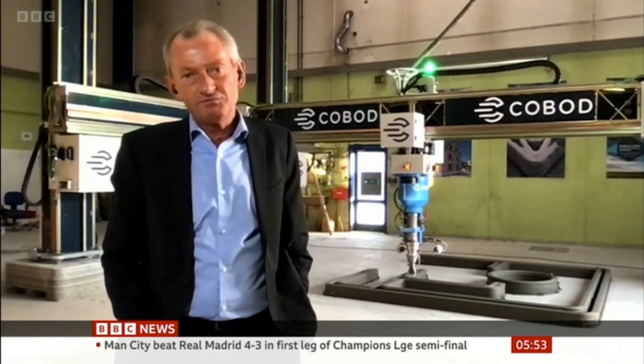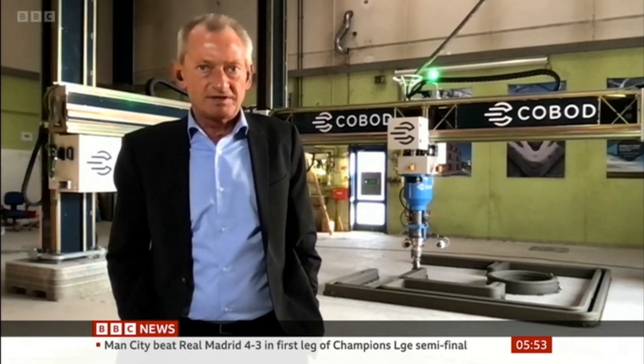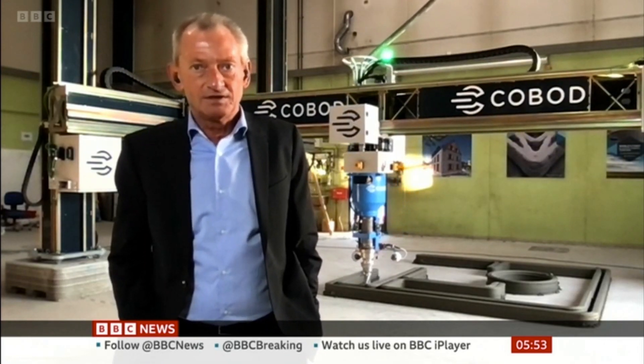How is 3D printing changing the industry? It's changing the industry because we're making a factory on wheels. So far, windmill towers have been made of either steel or concrete, but made in factories and then transported — and you run into those transport limitations. Our printer is basically a factory on wheels: we take the printer to the site and print it directly on site.